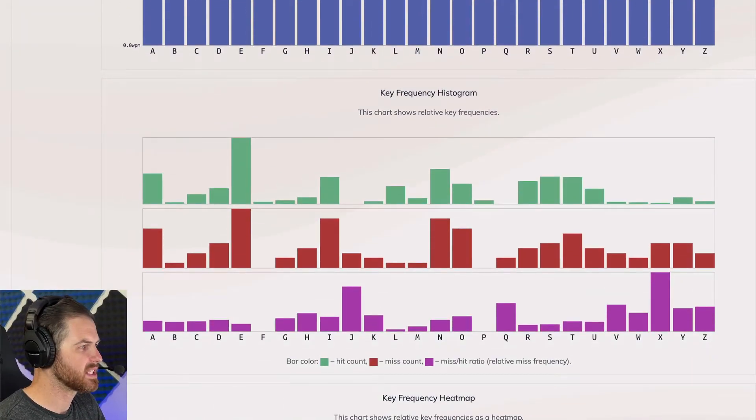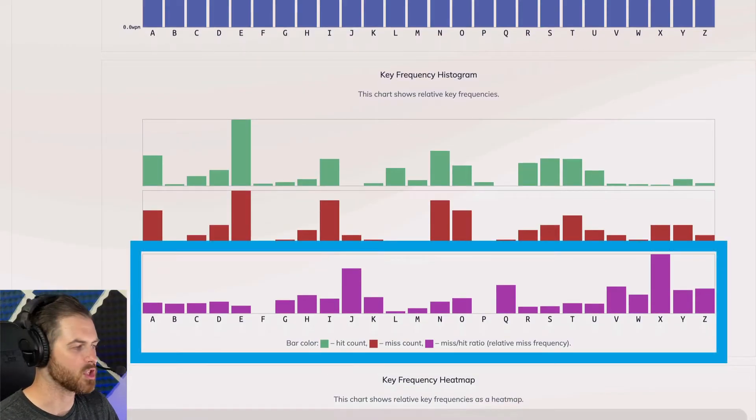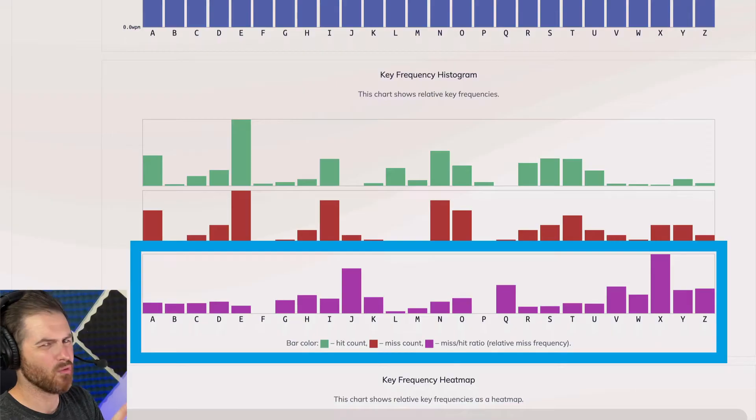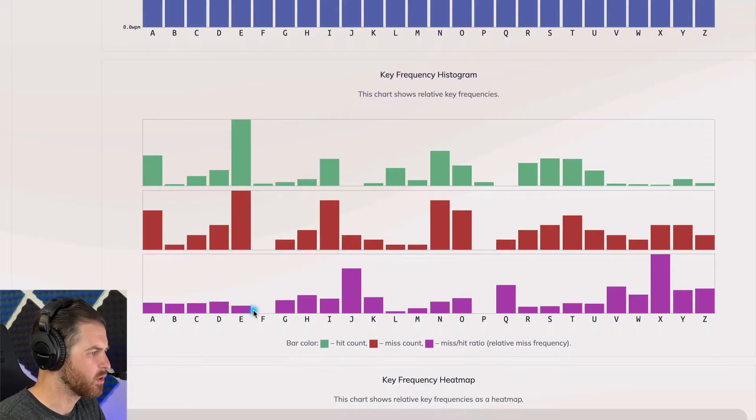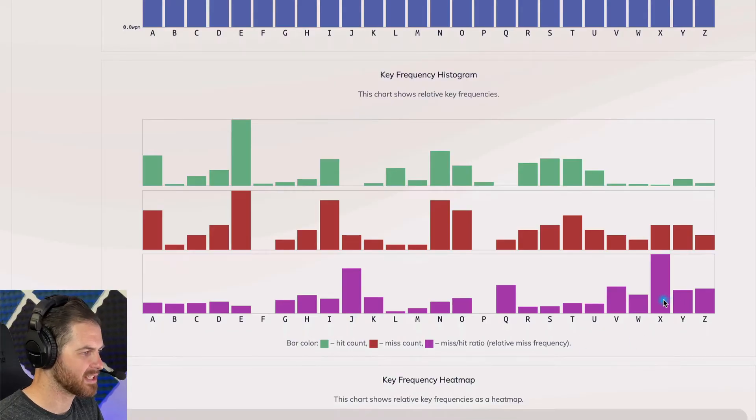Moving on, we have the key frequency histogram — how often we're typing these keys. We can also see the miss-to-hit ratio, which is shown in purple. We want this to be low. A high bar here means we are missing this key a lot. Looking at J and X, and also U, those stand out with higher miss-to-hit ratios.